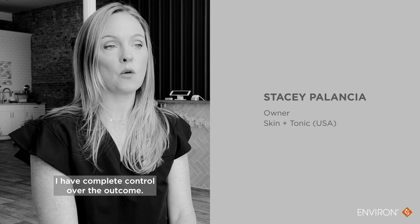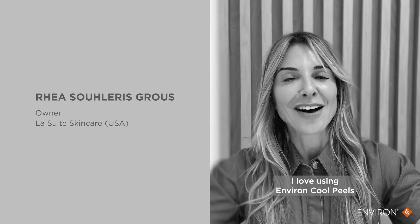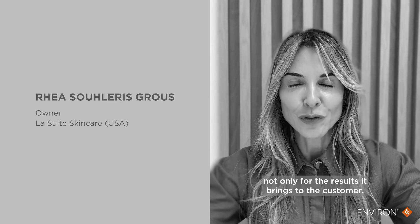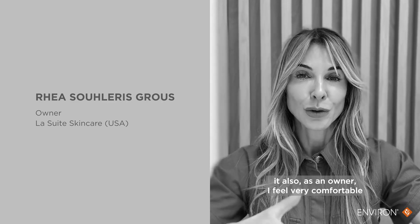With Environ Cool Peels, I have complete control over the outcome, which is unique to Environ. I love using Environ Cool Peels, not only for the results it brings to the customer. It also, as an owner,